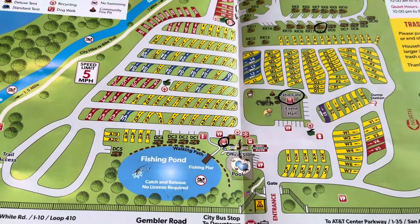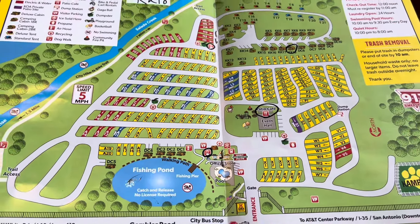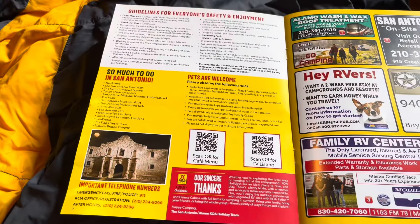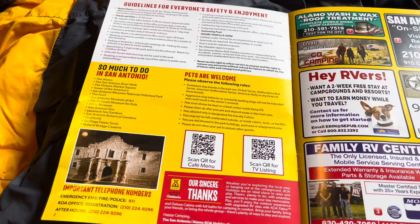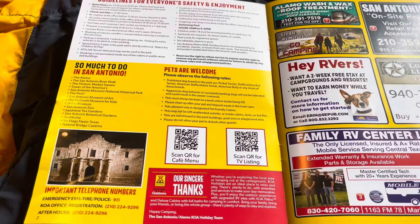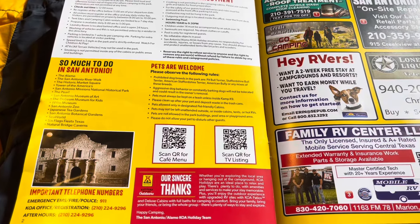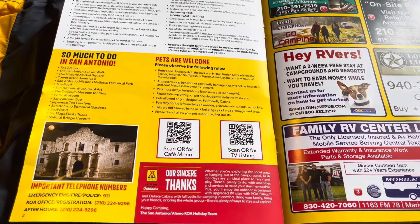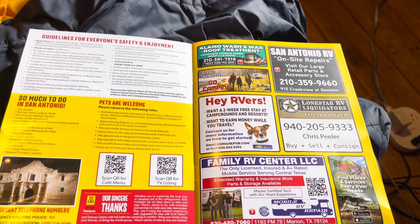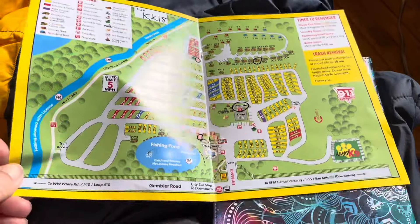That's the basic specifics from the map. When you check in, you'll get a brochure with a QR code for the cafe menu as well as the TV listing. There are no TVs in these primitive cabins, but if you're an RV person and you hook up your own TV, that will show you the cable options offered here. There are also advertisements for local stuff around the area.